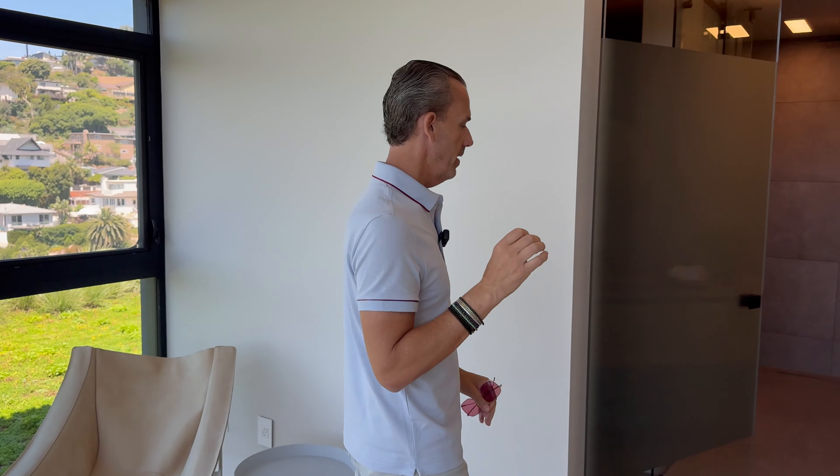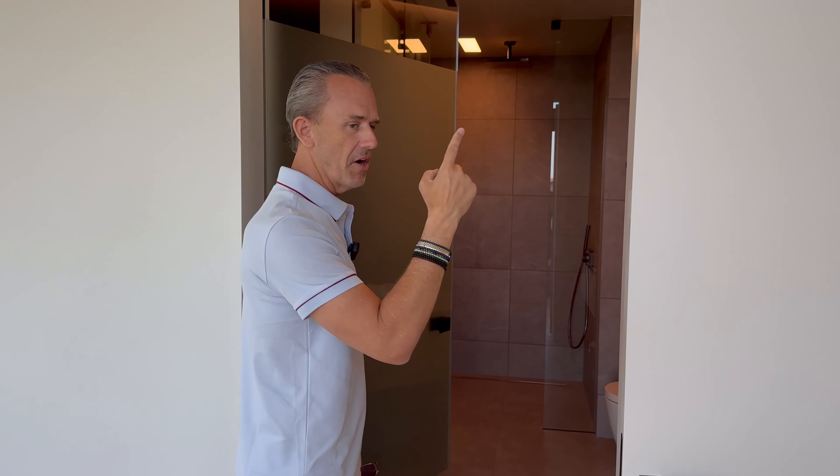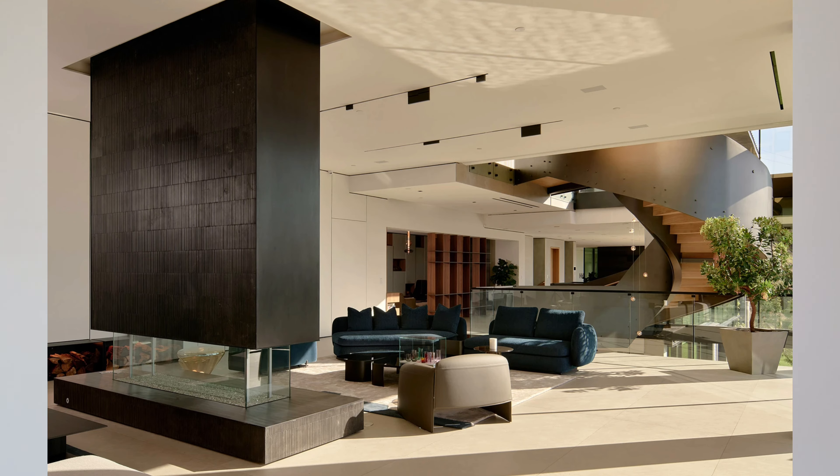The house was designed by Tag Front out of Los Angeles — these guys are geniuses. Look them up; their work, including this one, is mind-blowing. I've been to their Bel-Air project and the staircase alone cost millions.